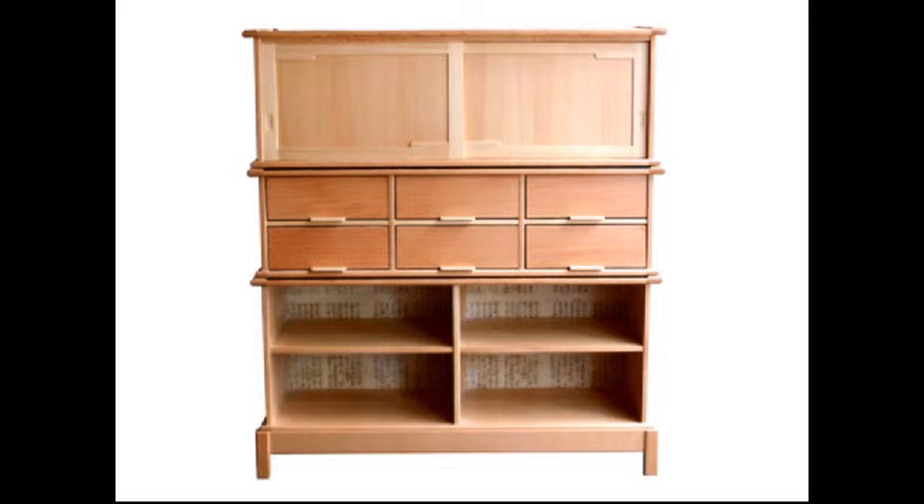Thank you. You incorporate Japanese joinery techniques in your work. Could you explain that? Well, where I first learned about them was through visiting temples and shrines in Japan. It's mostly temple and shrine joinery that I try and integrate into my furniture. As traditionally, the Japanese historically don't have a lot of furniture, and where I can, I integrate that into my furniture. Of course, some techniques aren't applicable for smaller pieces like furniture.